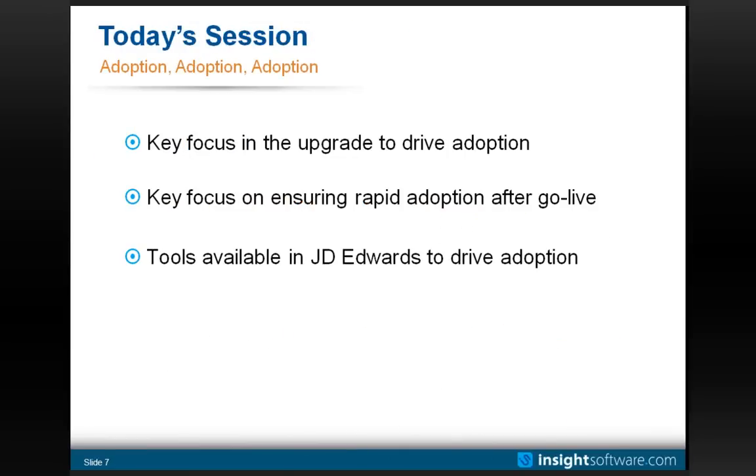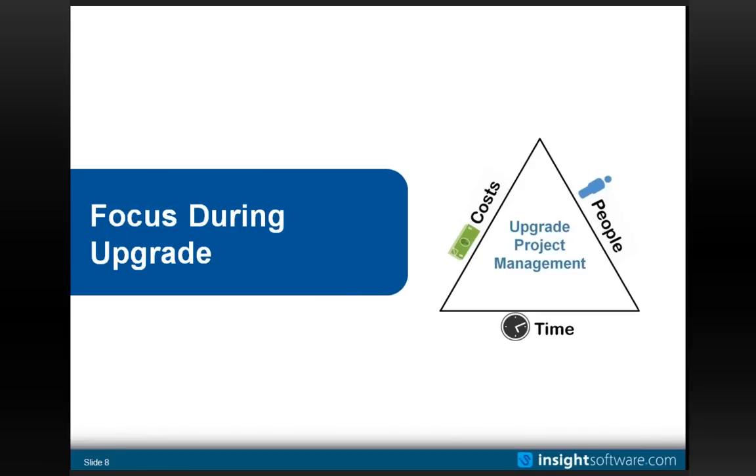We are talking about adoption, centered around your upgrade. We're going to break this into three parts. The first focuses on things within your upgrade that eventually drive adoption. The second is about ensuring rapid adoption at go-live — having enabled business people who can hit the ground running as the software goes live. The third addresses questions I've received in prior sessions about the new user-empowering tools in JD Edwards EnterpriseOne version 9.1 and how that plays into this. So, what do we focus on during the upgrade to ensure we ultimately have good user adoption?